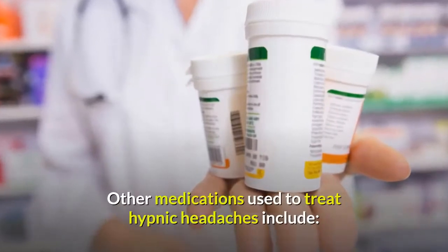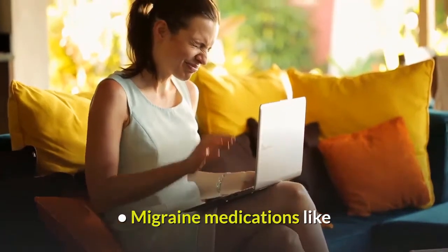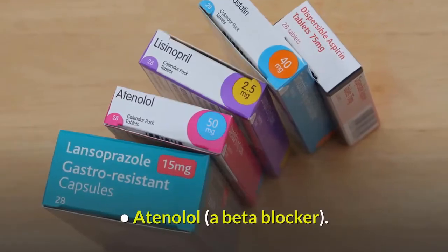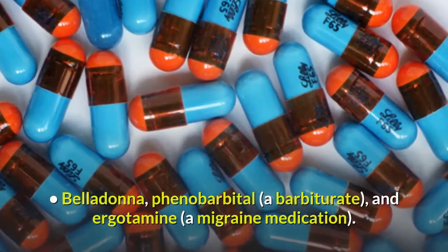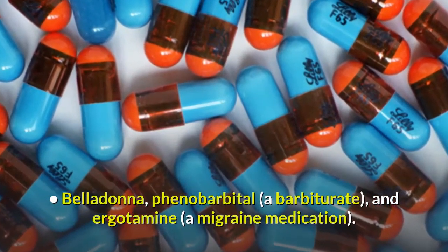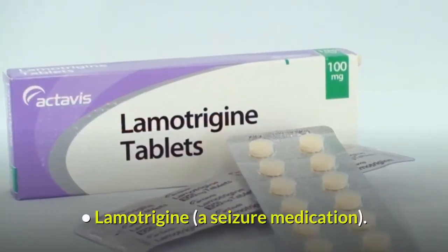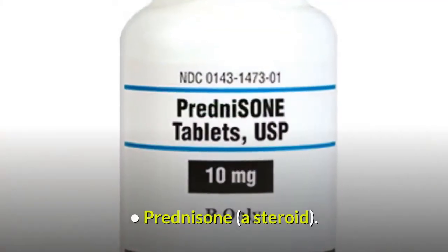Other medications used to treat hypnic headaches include aspirin; migraine medications like frovitriptan and sumatriptan; atenolol, a beta blocker; belladonna, a barbiturate; ergotamine, a migraine medication; lamotrigine, a seizure medication; melatonin; and prednisone, a steroid.